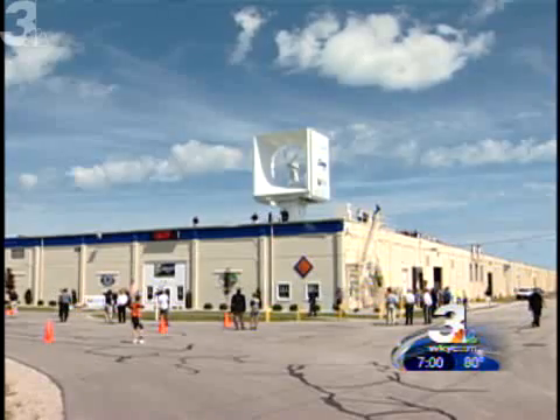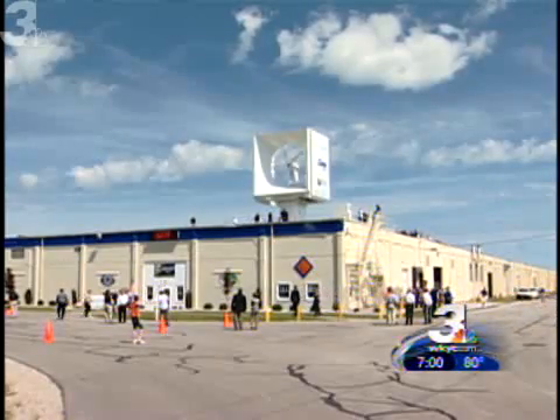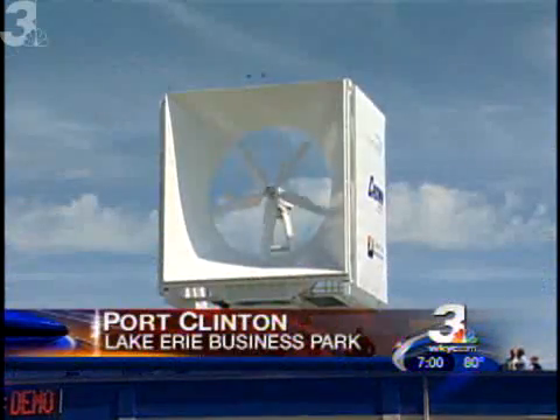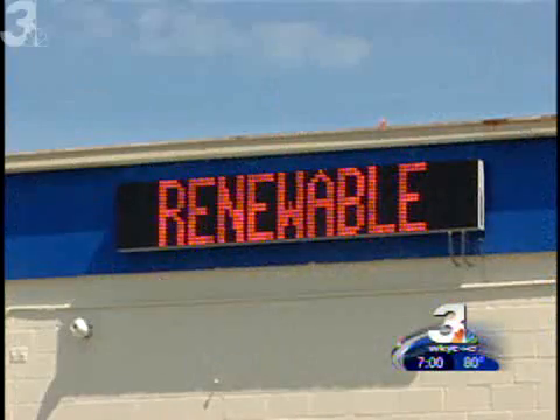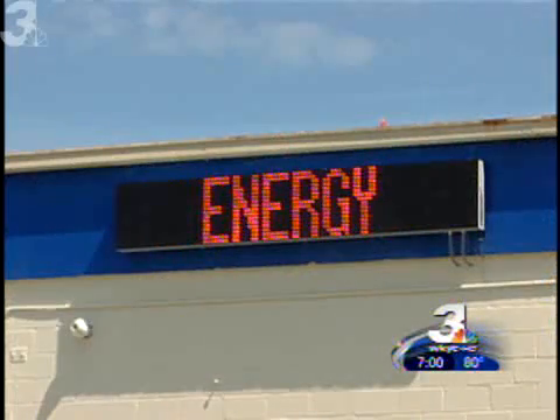At first glance, you don't quite know what to make of it, but get used to the sight of these wind cubes popping up on the tops of buildings everywhere. It's time for corporations, universities, and large power users to take control of their own destiny and hedge against electric increases. And the first company to do that is Crown Battery in Port Clinton.